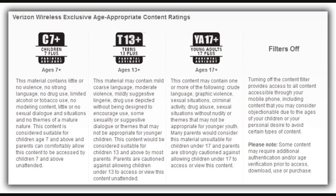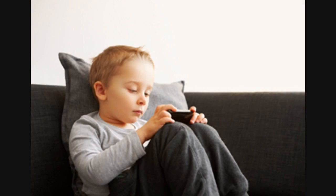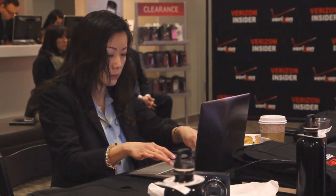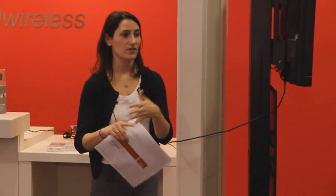I'm here to talk about our family safety products. The first is content filtering, a product where you can set a rating level for the content available to your child on their device. The next product is usage controls. You can set limits so that when your child is using the Verizon network, you can make sure she doesn't go over a set data cap, like one gigabyte. If you're on a limited voice and text plan, you can also set limits on the minutes and texts they use every month.